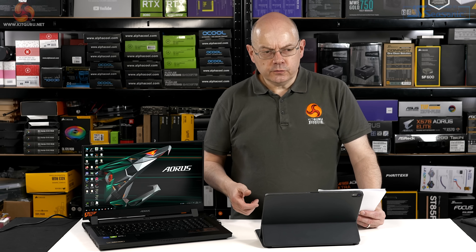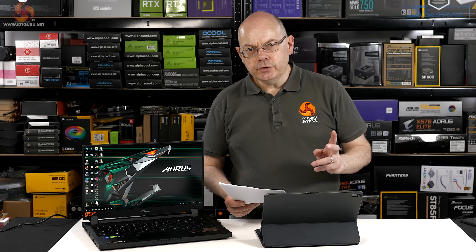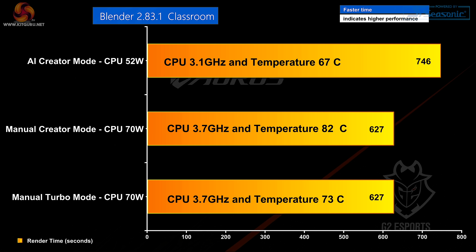The AI software, to my mind, requires a little bit of work. You can select each of those modes manually by clicking the big button, or you can let the software sort it out for itself. Look at these three runs of Blender Classroom. In AI creator mode, the CPU runs at 52 watts — that gives a speed of 3.1GHz and a temperature of 67 degrees. In manual creator mode, the CPU now runs at 70 watts, that's 3.7GHz, and temperature goes up to 82 degrees. Switch to turbo mode — the one with the crazy loud fan noise — the CPU is still 70 watts and 3.7GHz, but the temperature drops to 73 degrees Celsius.